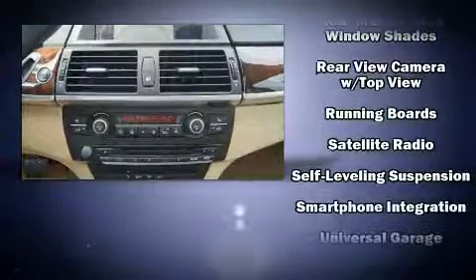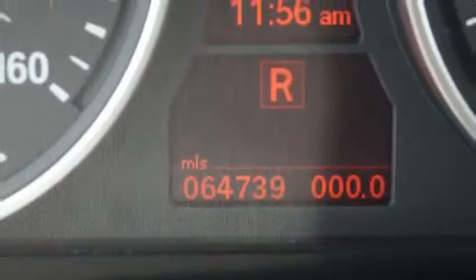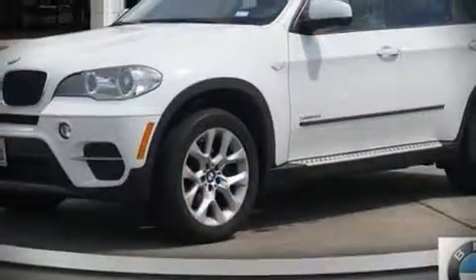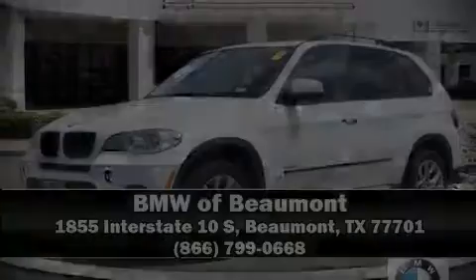A Carfax history report provides you peace of mind by detailing information related to past owners and service records. Please don't hesitate to give us a call. For more information, visit www.carfax.com.